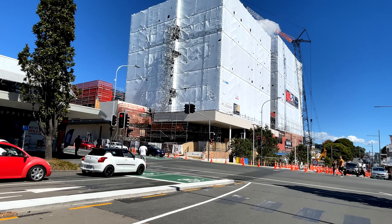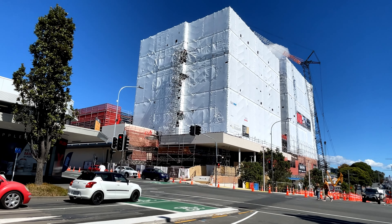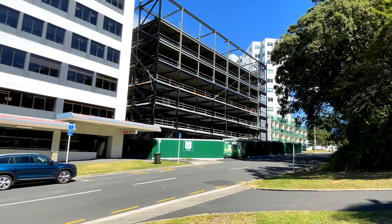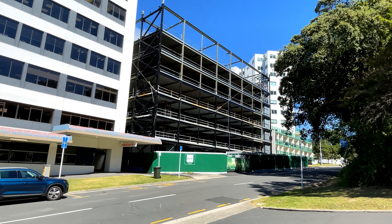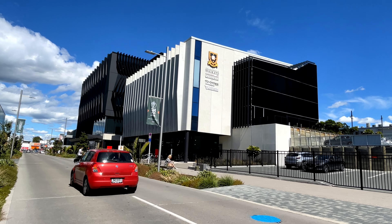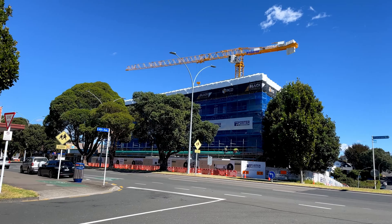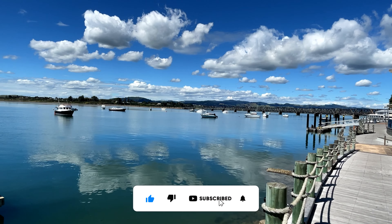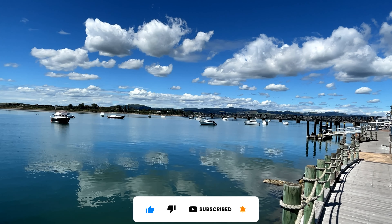That was just a small sample of the 20 developments highlighted in the Tauranga CBD blueprint. For me, the big takeout was the massive extent of transformation that will occur in the Tauranga CBD in the coming decade, and the big opportunity available for those involved in the local economy. If you're keen to learn more, I'll drop a link to Priority One's Tauranga CBD blueprint in the description — we'll see you next time.